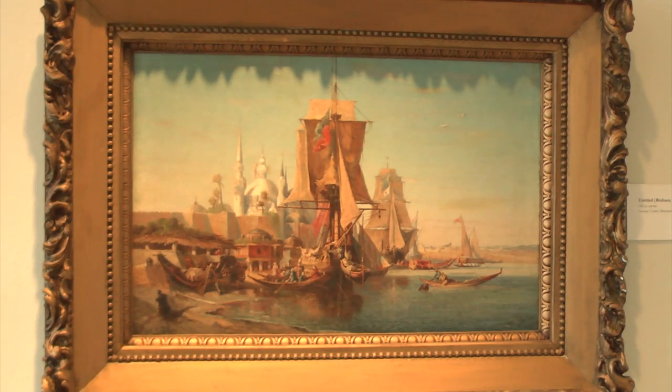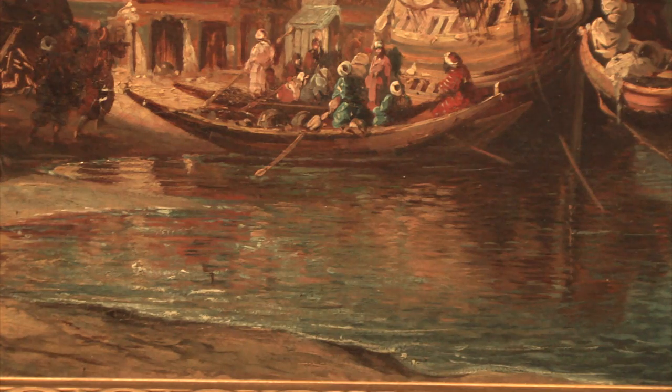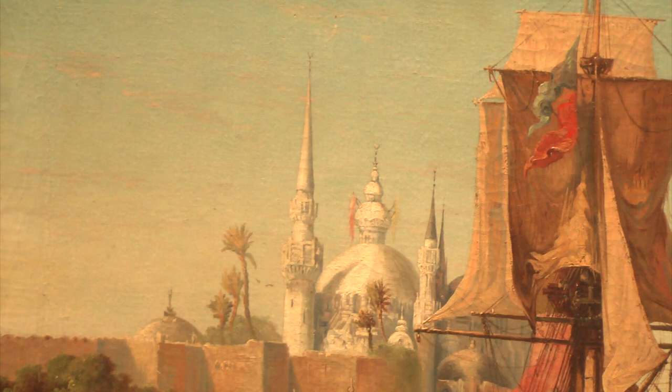Tiffany gives us an example of a seascape where he's able to really show off some of his abilities — this very beautiful, almost still but gently moving water, a lovely blue sky captured just with a couple of strokes of paint.